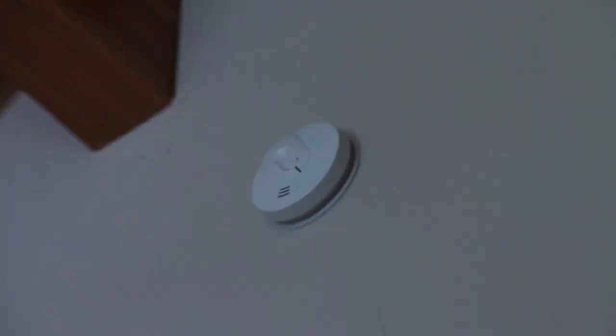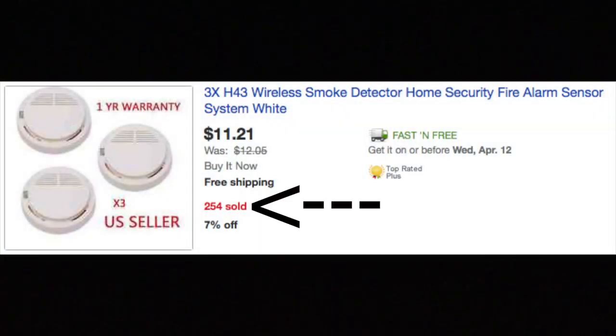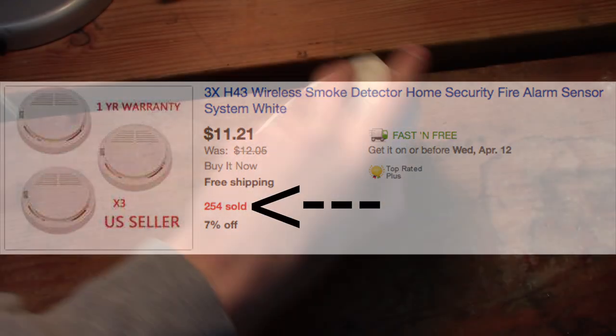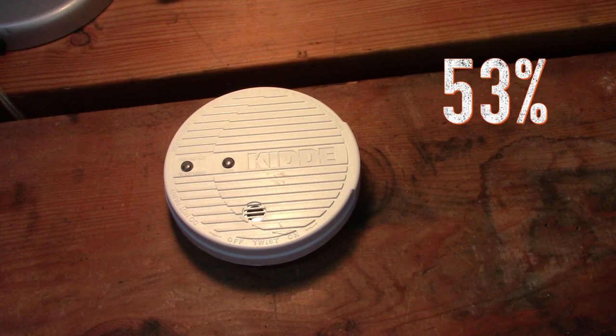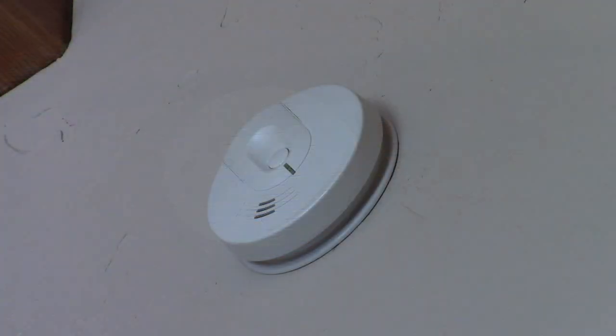Unfortunately, most homeowners are not aware of this. And since ionization detectors are cheaper to make, 93% of all U.S. homes have ionization detectors. And most likely because of this, according to NFPA, only 53% of smoke alarms sounded and reported home fires from 2009 to 2013.